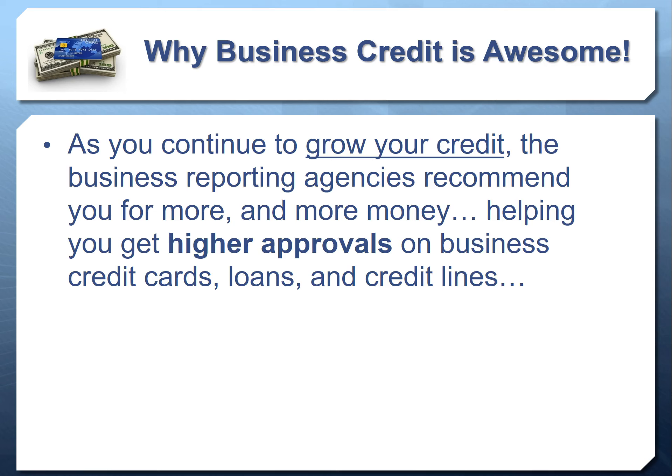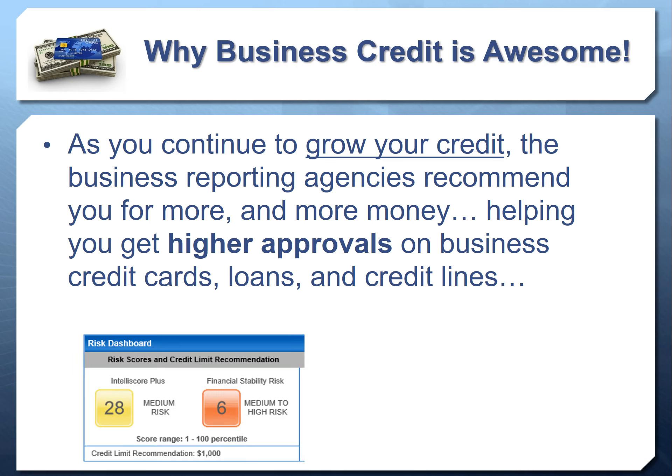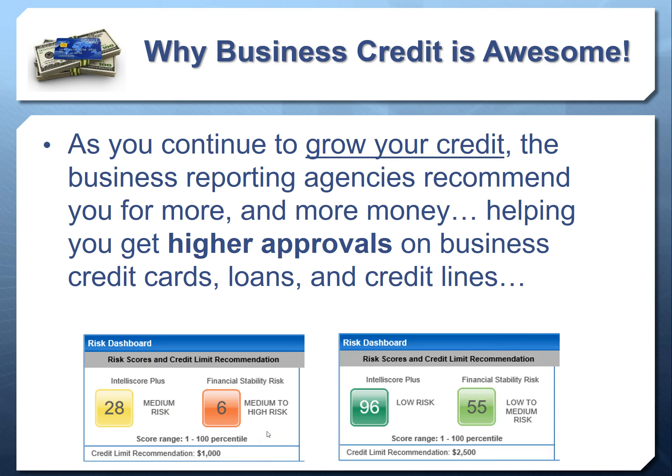As you continue to grow your credit, the business reporting agencies recommend more money for you — helping you get higher approvals on credit lines, loans, and credit cards. Business credit reports actually state how much you should be recommended for. As you get more accounts, the amount of credit that reporting agencies recommend to lenders and credit issuers continues to grow. We already saw the failing example where someone was only recommended for $1,000. With one account on the report, someone instantly jumped up to $2,500 in recommended credit.